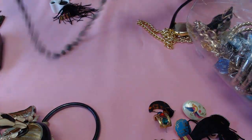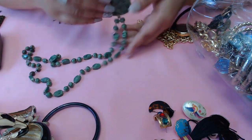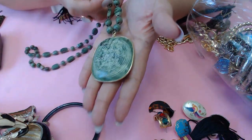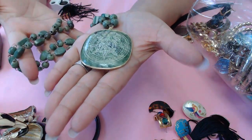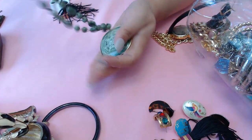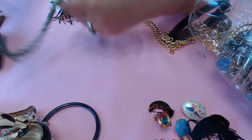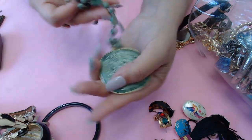Now we get to this one - okay, so this is alabaster. It's a little... I think this is a calendar, an Aztec calendar. Cute, it's green. Oh - I thought it was missing the stone but it's actually the clasp. So it seems to be in one piece - very pretty.